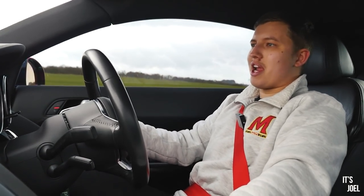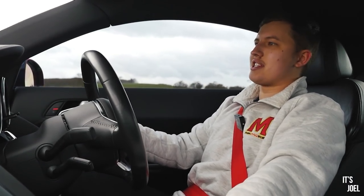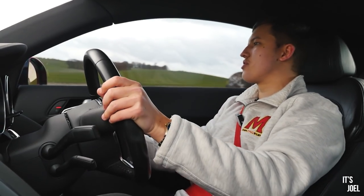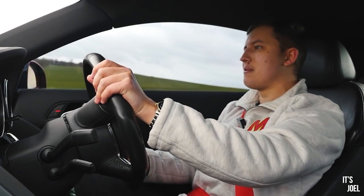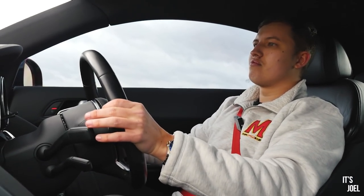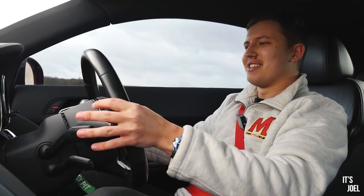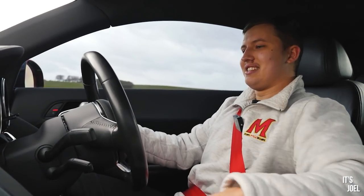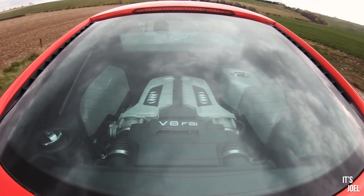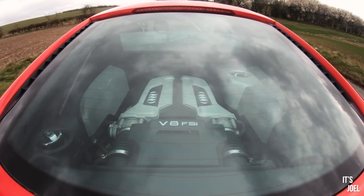The steering is so much more direct than I expected. Obviously the balance of this mid-engined car is fantastic, but the steering feels so good and it is light. And it gets bloody fast - it really does.